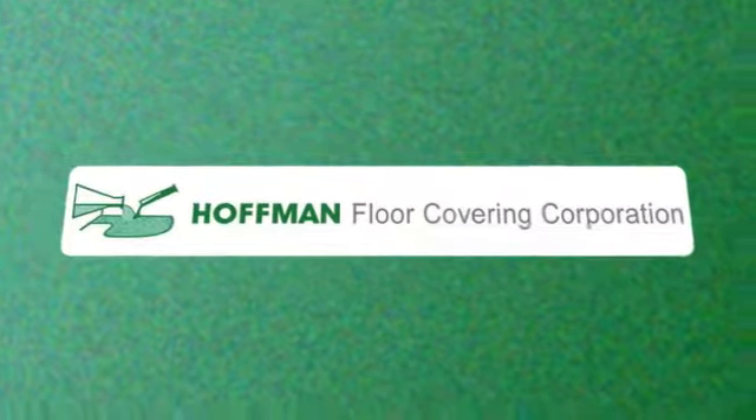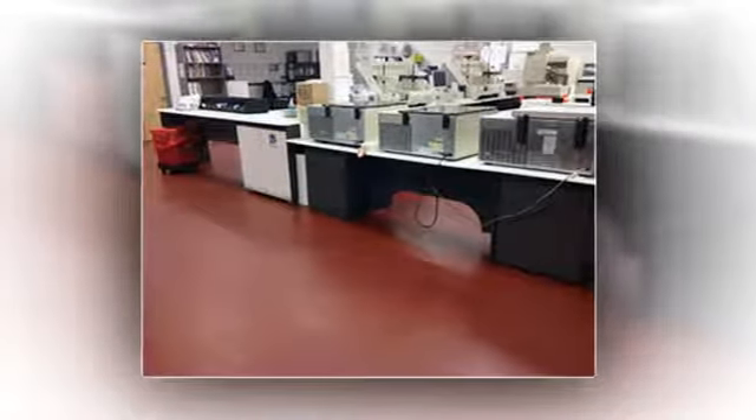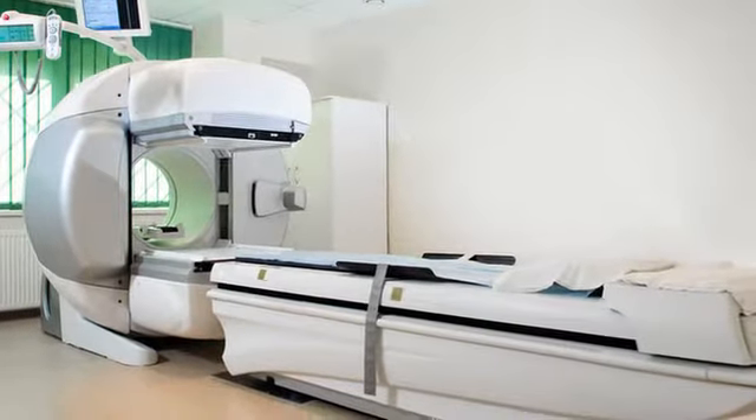It's important to have a safe, durable floor in the laboratory. At Hoffman Floor Covering Corporation, we want to keep you safe and secure so you can focus on your work. We specialize in poured, seamless flooring that provides a clean, safe and sanitary environment for your employees and your products.